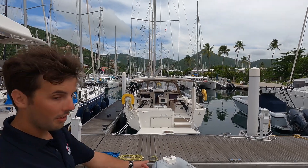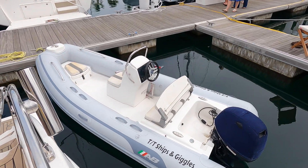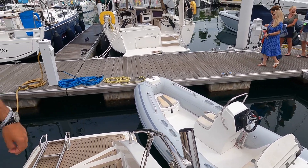So this is our tender — a nice comfortable boat. It has a ladder so we can get guests in and out of it easily from the water.